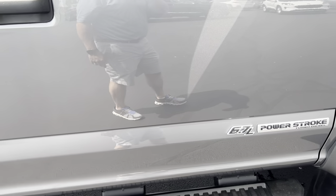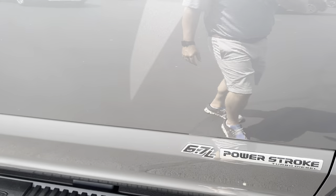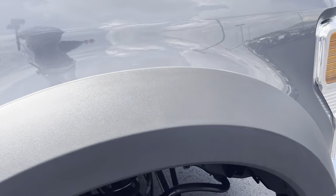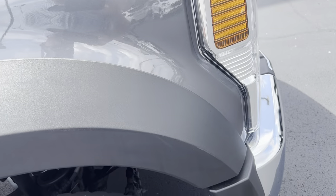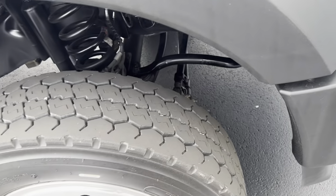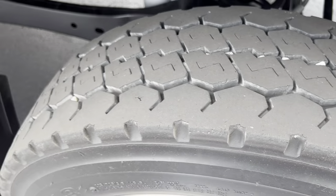Passenger side doors look really nice. A lot of times you get wear around the handles, but all the doors look really good. Front fender looks great. Overall, the truck looks really good — I'm really just trying to pick it apart on anything I see.